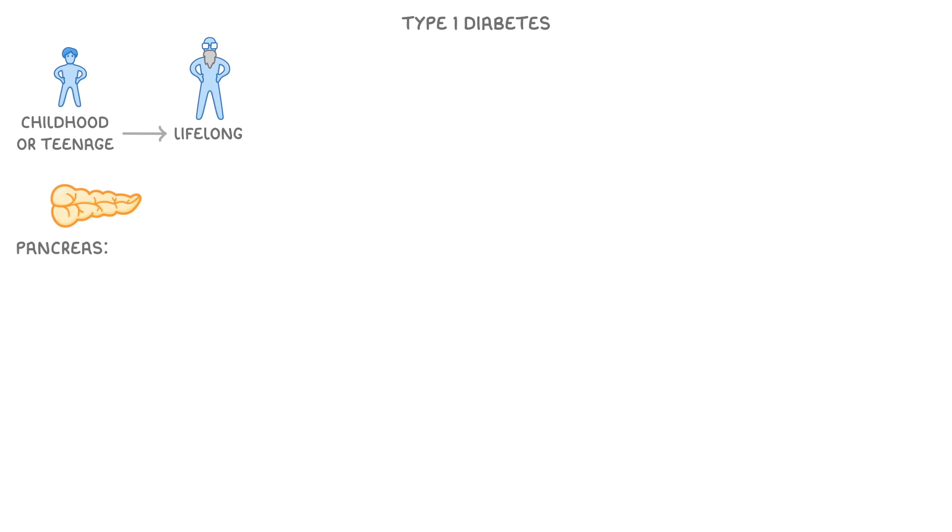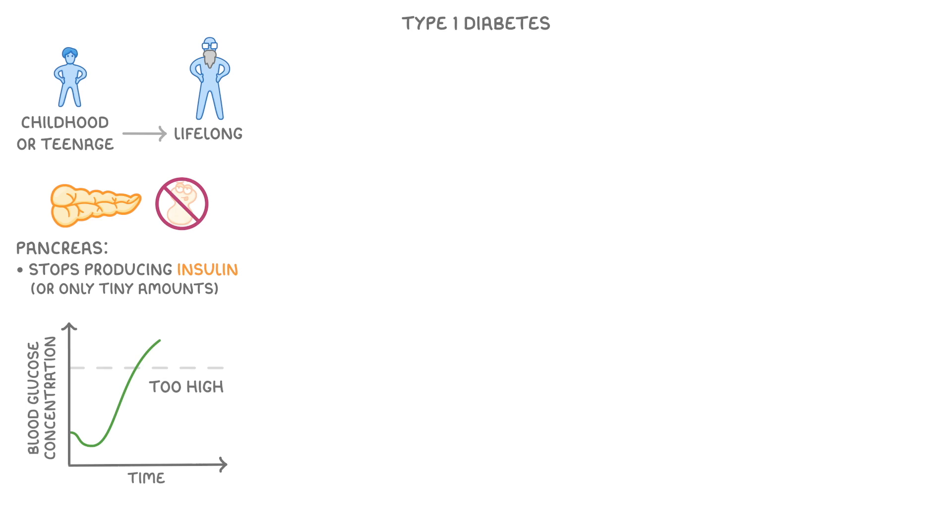Type 1 diabetes generally occurs in childhood or teenage years, but the condition itself is lifelong. What happens is that the pancreas for some reason stops producing insulin, or at least it only makes very tiny amounts. This means that the person's blood glucose level can rise really high, which might make them feel ill and in rare cases even kill them.